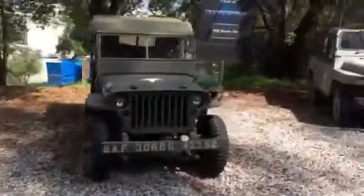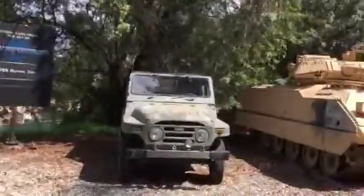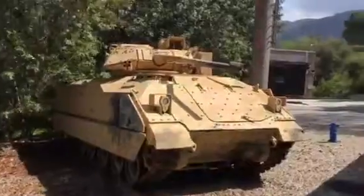We recently opened a Margaritaville here in CityWalk. You can visit later tonight, and do not worry — this one has not been attacked by dinosaurs yet.